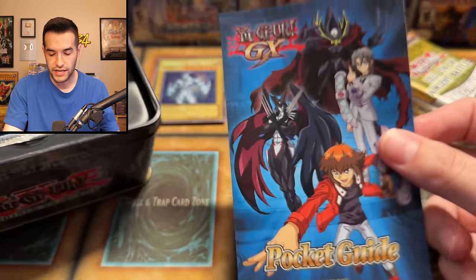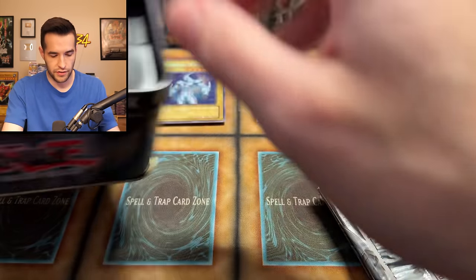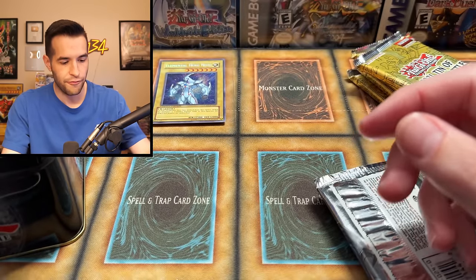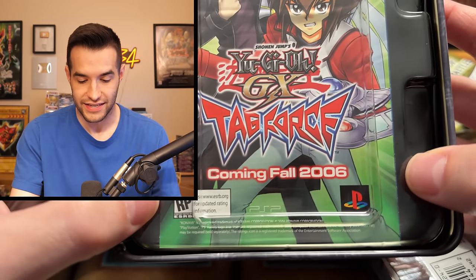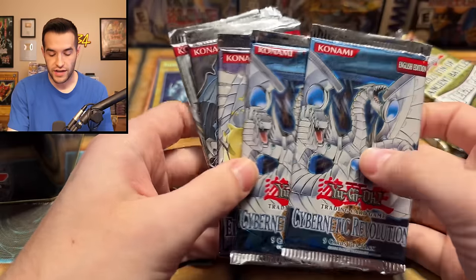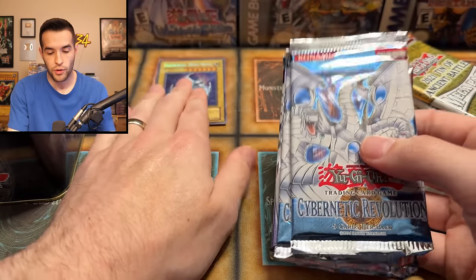We have the Pocket Guide inside. Five packs total, and Tag Force — coming fall 2006! That's insane — 17 years ago. Inside we have double Cybernetic Revolution packs. That promo looks amazing — I'm going to set it aside so I don't accidentally damage it. Let's do one of the CRV packs and see if we can pull a Cyber End Dragon or Cyber Dragon.